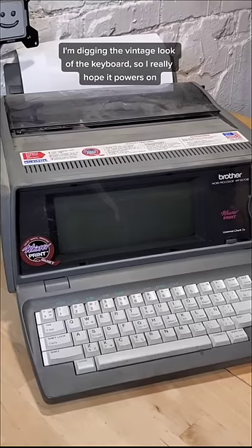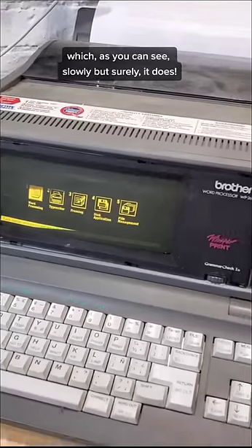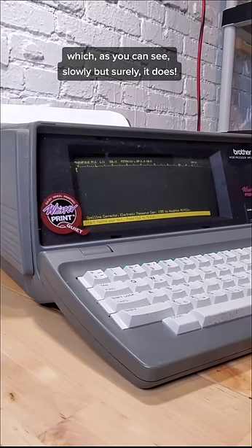I'm really digging the vintage look of the keyboard, so I really hope this powers on — which, as you can see, slowly but surely it does.